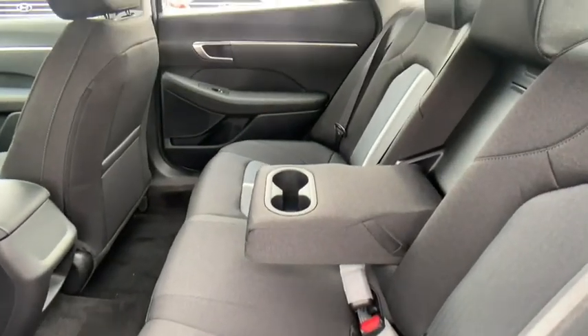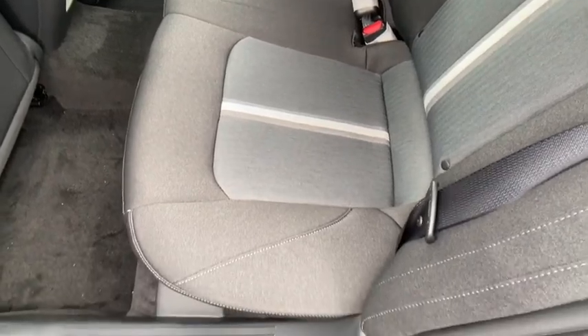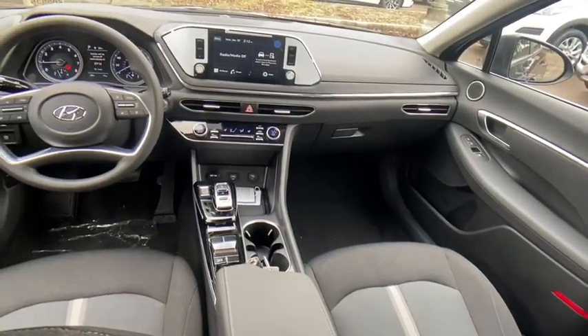Power windows, heated front seats, security system, rear window defroster, cargo net, panic alarm, overhead console, carpeted floor mats, tachometer.